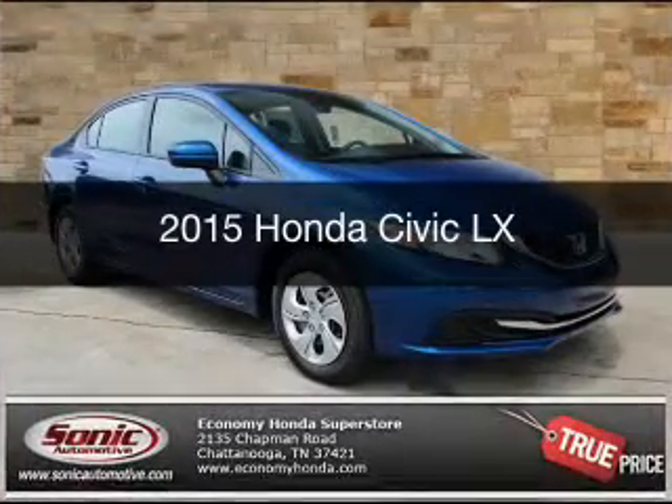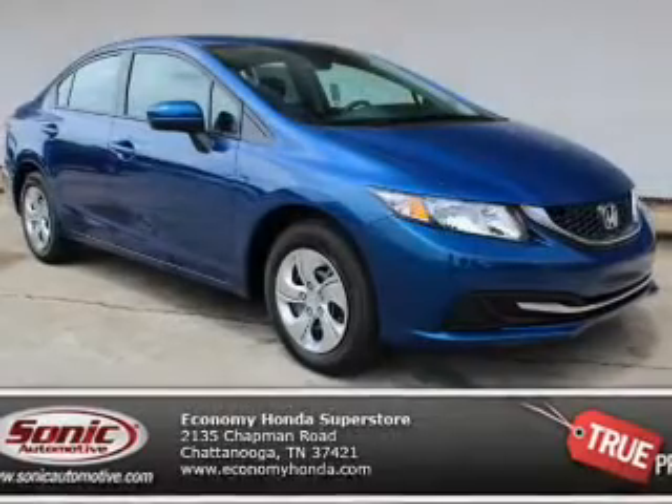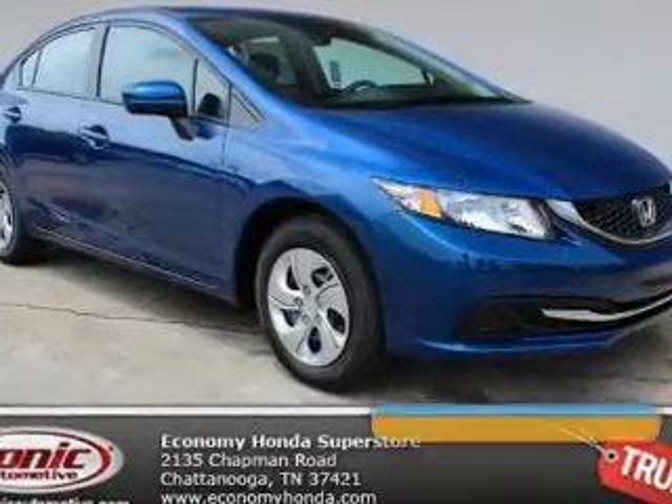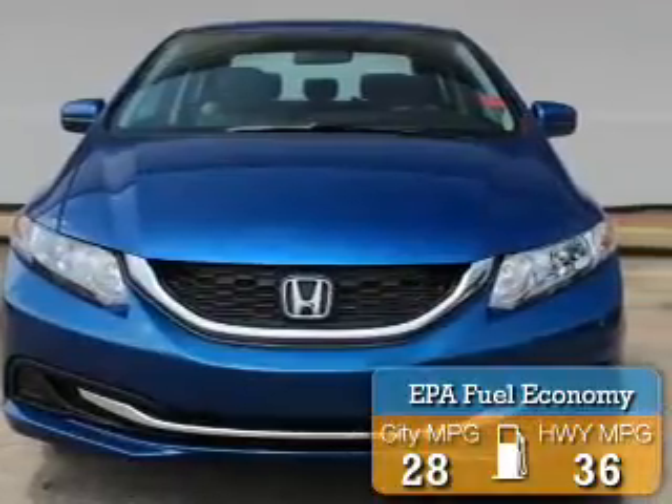This could be the vehicle you're looking for. Powered by front-wheel drive, a 1.8-liter, four-cylinder engine, and a five-speed manual transmission, great fuel efficiency saves you money by requiring fewer trips to the gas station.